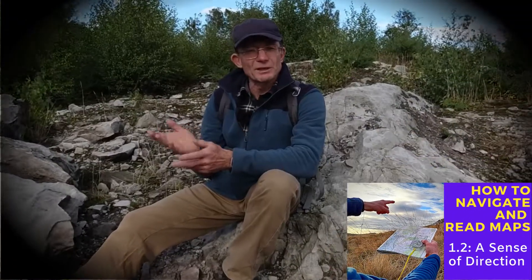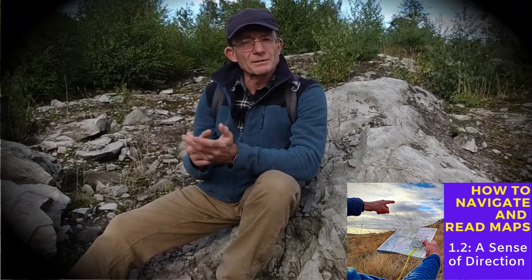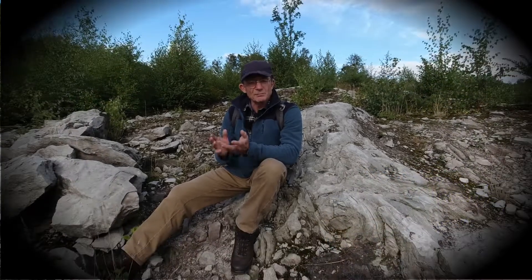Right and left are useful, but they depend on which way you're facing. I'm going to talk about two other methods that you can use to help with direction finding.